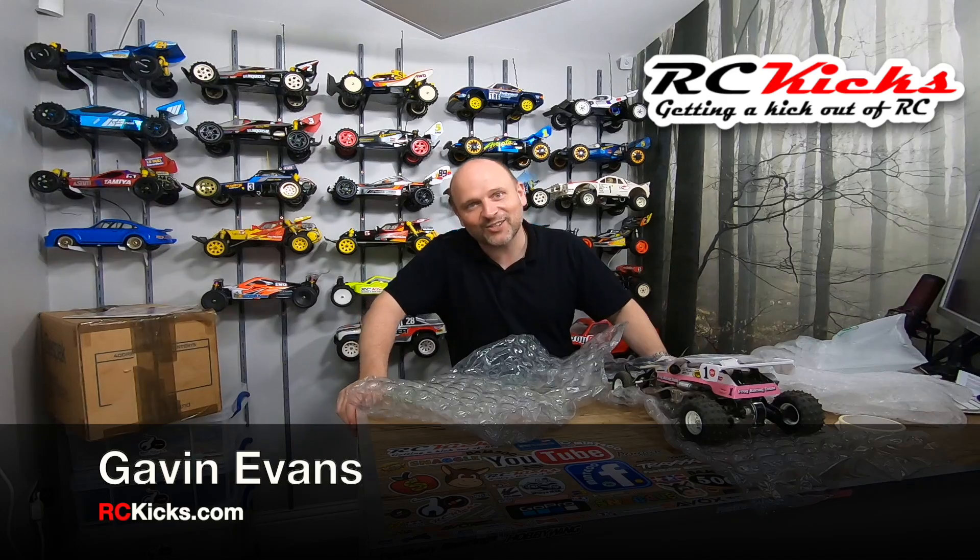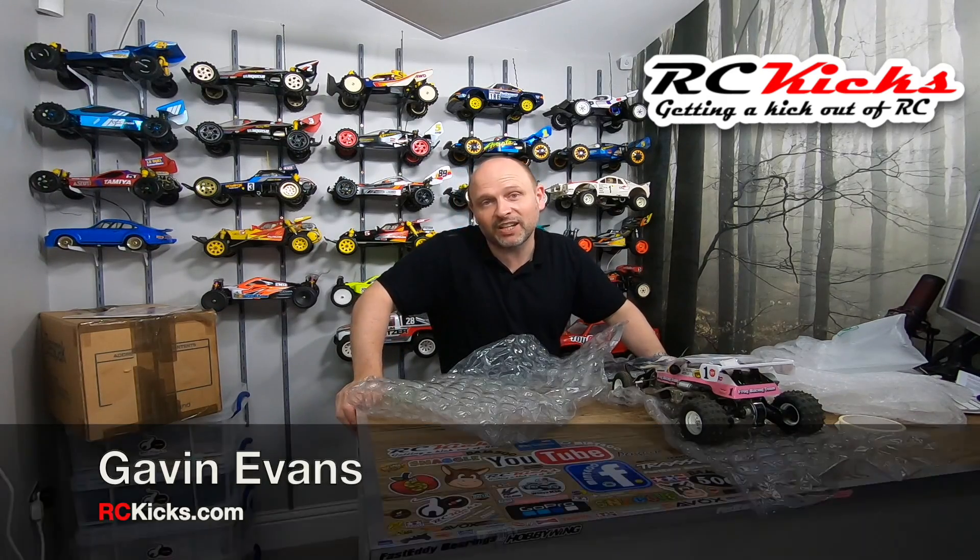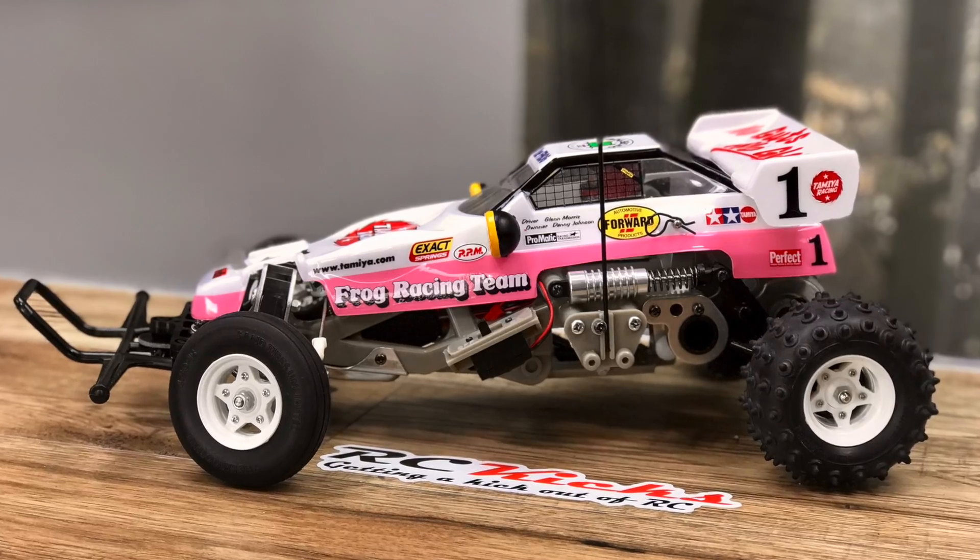Hi and welcome to RC Kicks. On today's show, the running video for the giveaway frog is all finished. I'm now just packing up the frog to send it off to Ryan and his two sons, so I'm going to be sad to see the back of this car. I really enjoyed building it, painting it, and driving it so much.